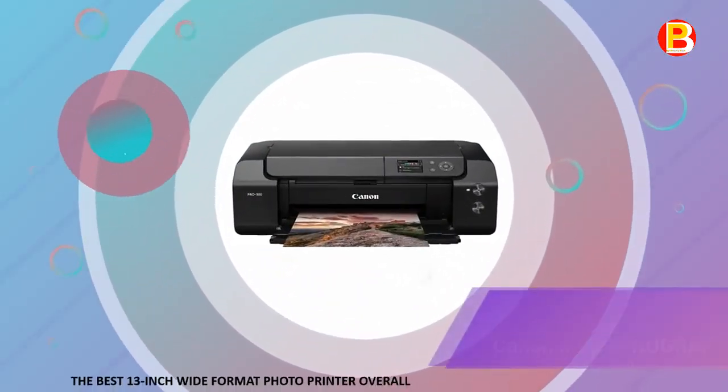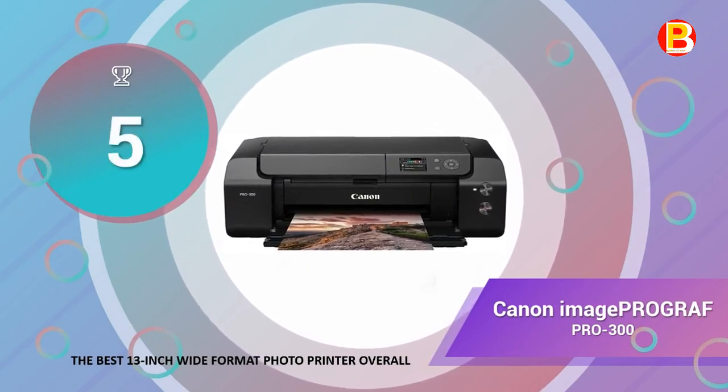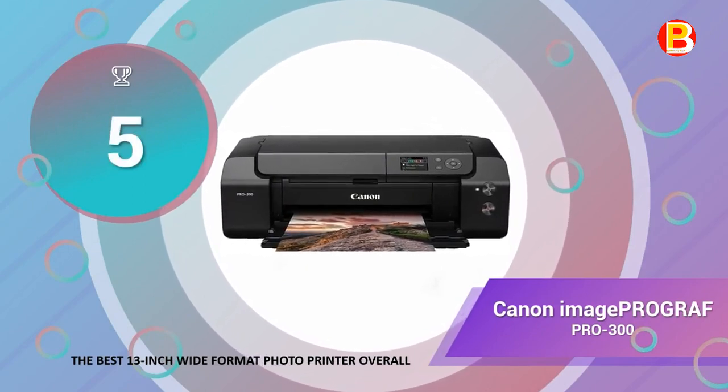Coming in at number 5 of best photo printers 2020 is the Canon imagePROGRAF Pro 300, the best 13-inch wide-format photo printer overall.